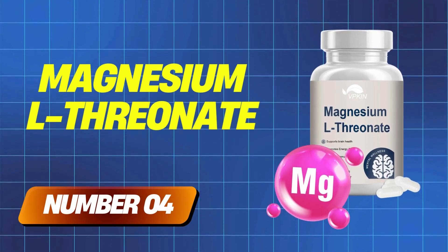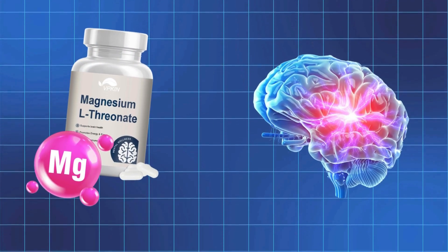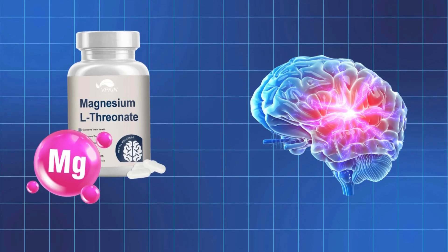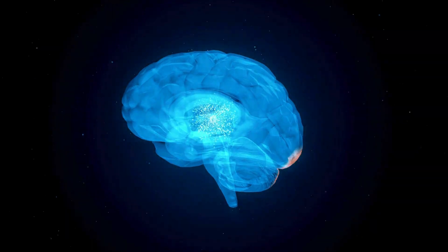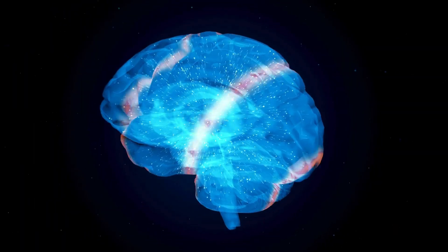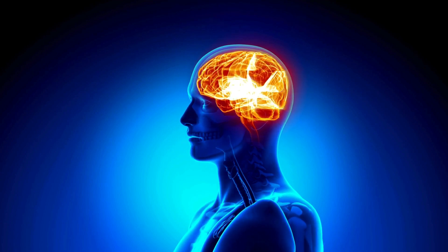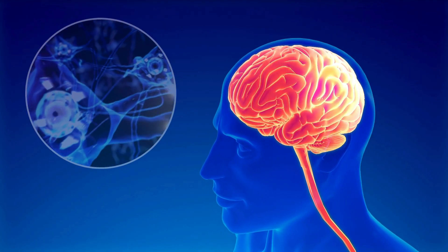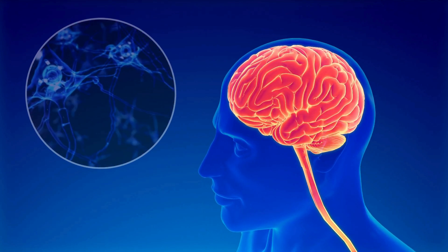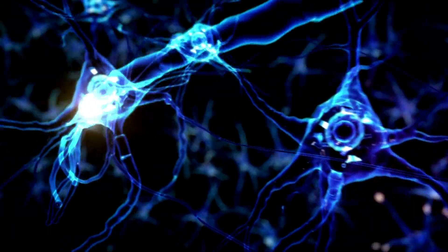Magnesium L-Threonate is one of the best ways to fuel your brain power. Unlike other forms of magnesium, this one can cross the blood-brain barrier, meaning it directly increases magnesium levels in the brain, making it one of the most effective options for supporting brain health, cognitive function, and memory. It supports neuroplasticity — your brain's ability to adapt, form new connections, and keep learning over time.